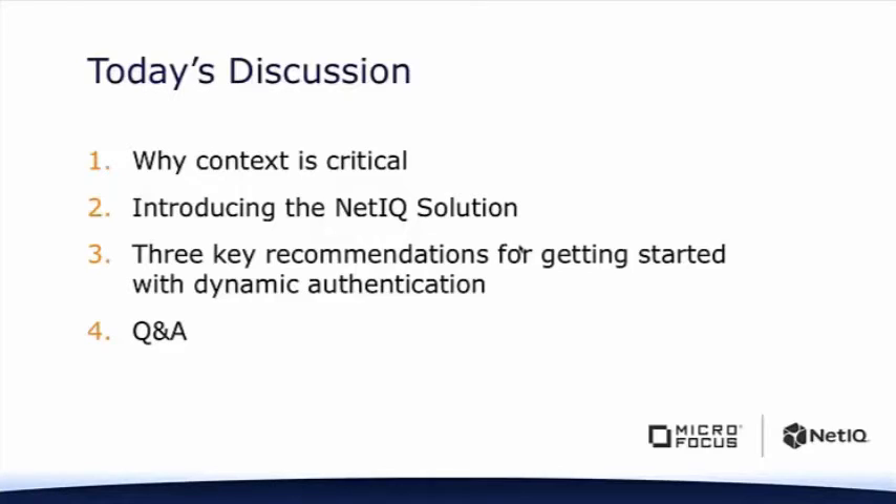We'll review authentication approaches that your organization should consider for their environment. We'll give you an introduction to access management solutions, including risk-based authentication technology that makes context-driven authentication easier. Jim is going to review situations where organizations have upgraded from static authentication to a dynamic one and how they did that. Jim's also going to recommend how to switch from static to dynamic authentication. And finally, we'll answer your questions about dynamic authentication best practices and about what NetIQ has to offer.